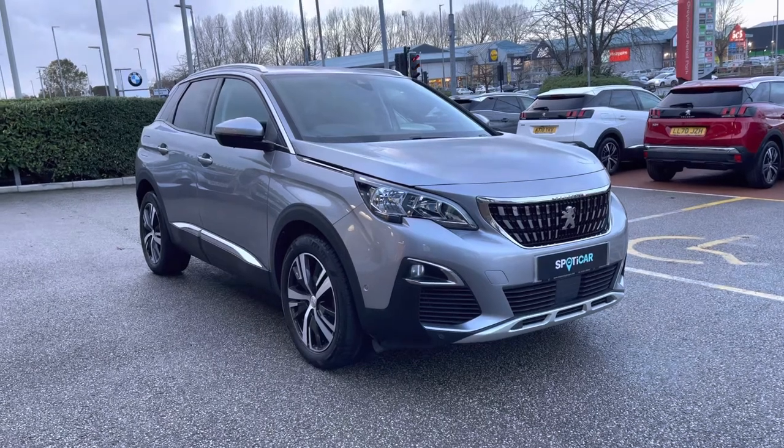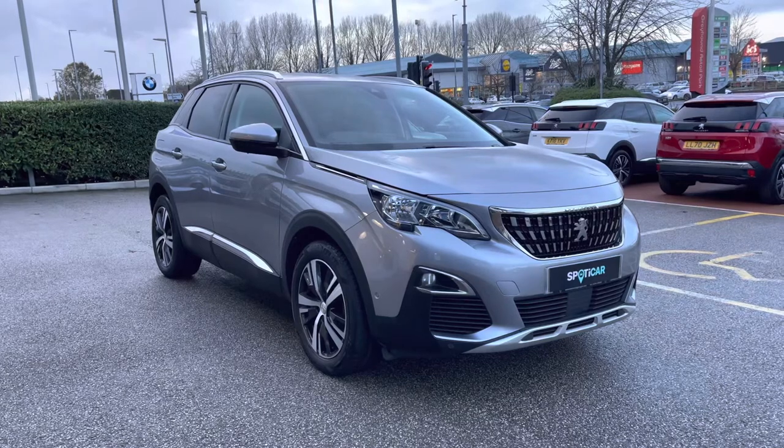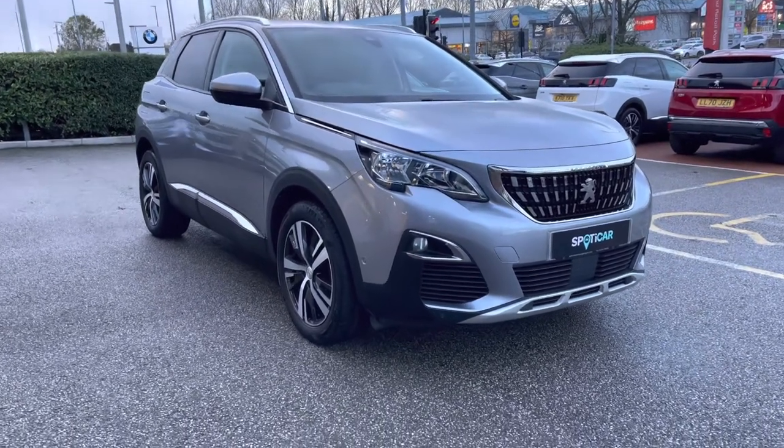For more information, please contact a member of our team on 01244 398 600, and if you would wish to see this car in more detail, please visit our website via the link in the description, where you will also find the registration number for this vehicle.